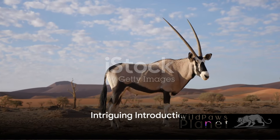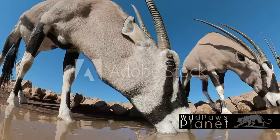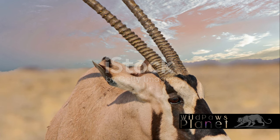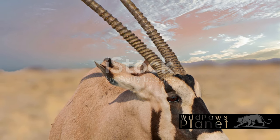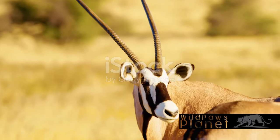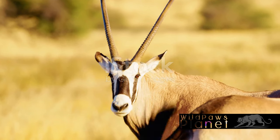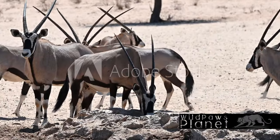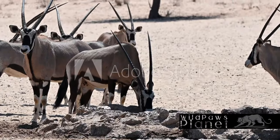Ever wondered what a Jemsbok is? Imagine a creature from the African plains, a majestic embodiment of the wild. Picture long straight horns piercing the sky like twin spires. Visualize a face adorned with striking markings, a dramatic contrast of black and white that commands attention. This is the Jemsbok, a creature that is as captivating as it is elusive.